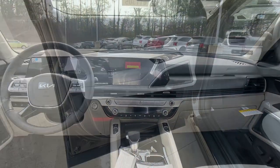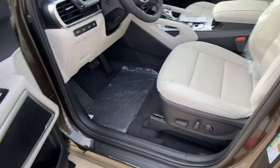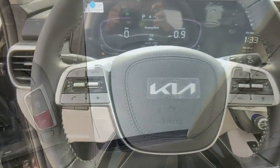V6 cylinder engine, remote engine start, heated mirrors, woodgrain interior trim, blind spot monitor.